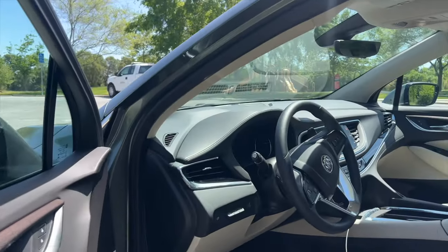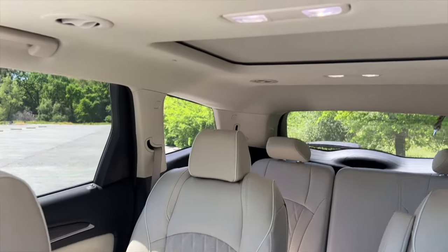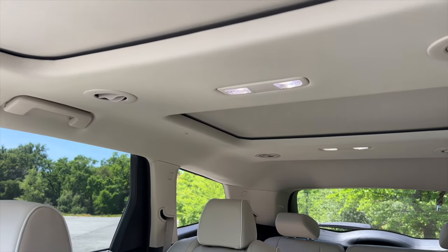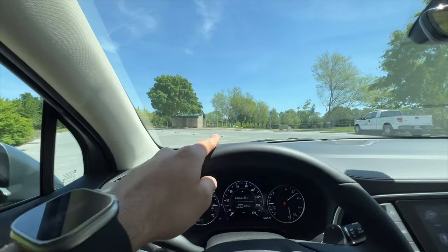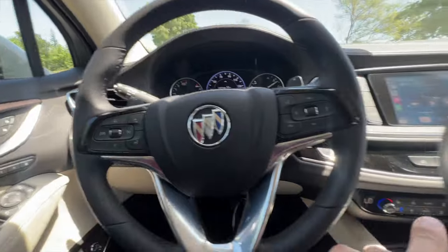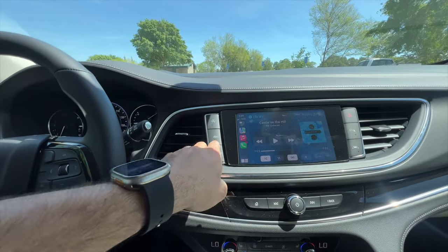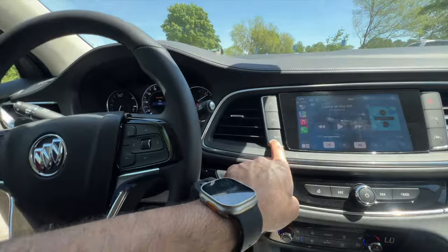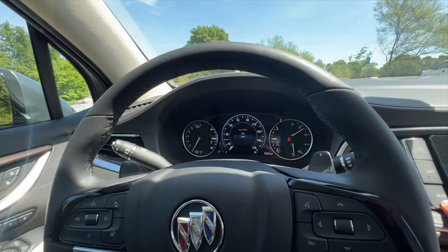Inside is where the interior really shines — it's a nice, luxurious, big package and even has its own sunroof view for the rear passengers. In the driver's seat, you have a lot of amazing technology, including a heads-up display. You also have adaptive cruise control and lane keep assist, all accessible right here. The buttons are extremely large, including the all-wheel drive button which you can toggle on and off, and there are two driving modes: Tour and Sport.